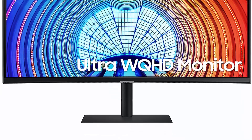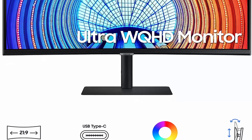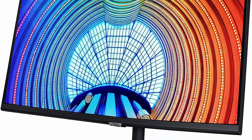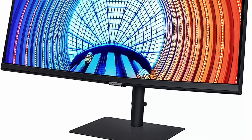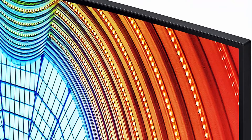Feel fully immersed. Immerse yourself in gaming, movies, or design projects while surrounding yourself with a 34-inch ultra wide curved display featuring a 21:9 aspect ratio. Ultra WQHD allows you to experience truly seamless multitasking on just one screen.